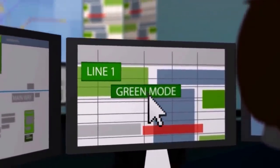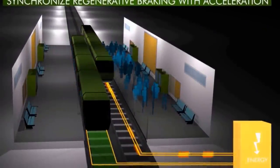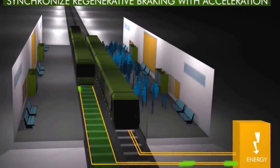The OCC is able to introduce energy-saving functionality. By synchronizing the arrival and departure of trains, regenerative braking is made possible.